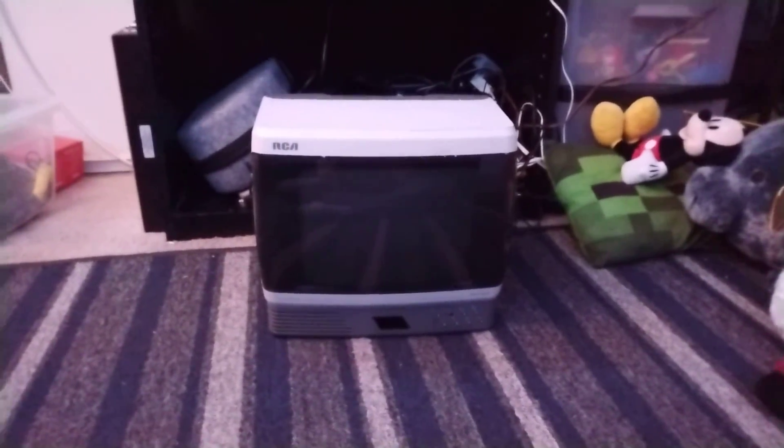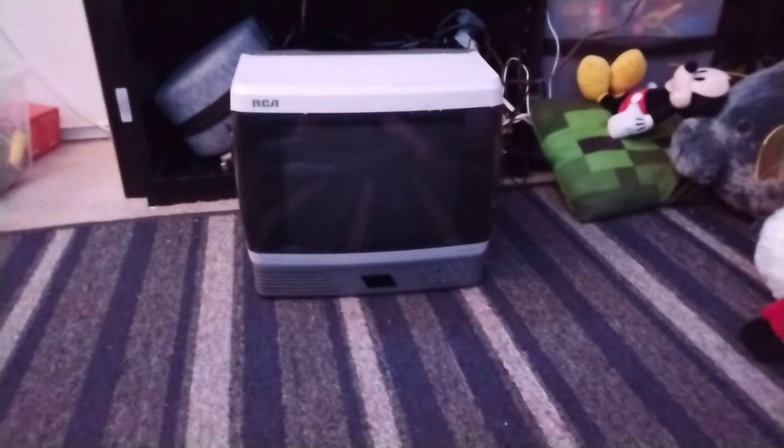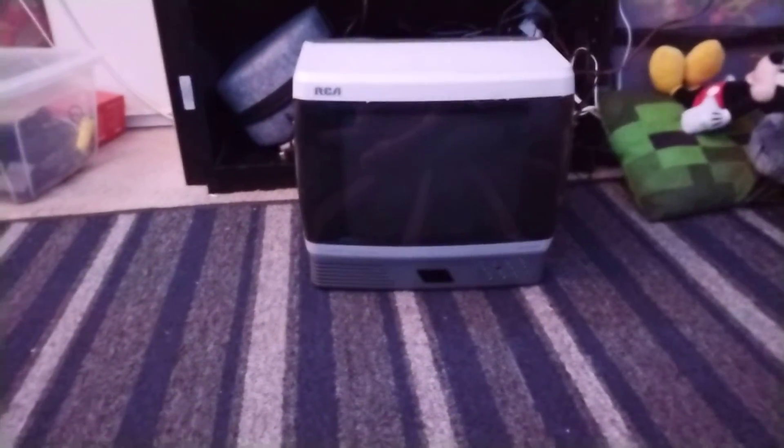Hey guys, welcome back to the video. Today I got an RCA Space Saver TV on eBay and it just came. I actually ordered it about 13 days ago.